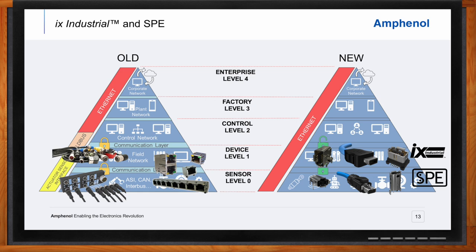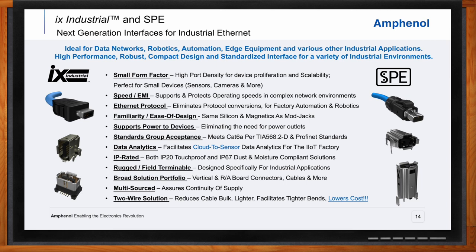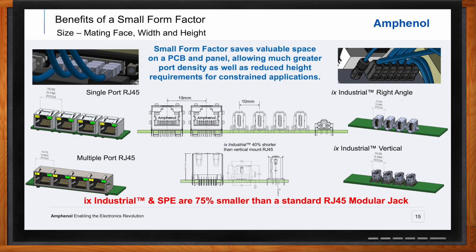Size plays a very important role in industrial applications. When compared to the standard RJ45 connector, it's easy to see the size advantage of both IX and SPE. These are both about 75% smaller than the typical RJ45 in total space, volume, and footprint, enabling higher port density. The IP20 IX industrial can be placed on a 10-millimeter pitch — half of what can be done with an RJ45 — meaning you can double the number of ports in a typical multi-port application such as an Ethernet switch.